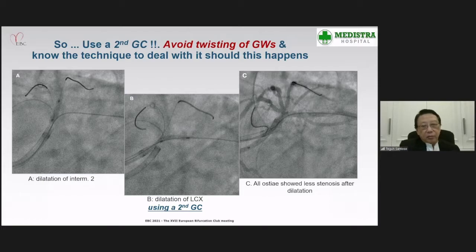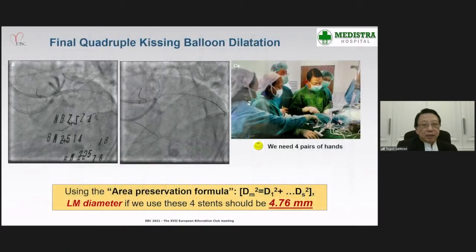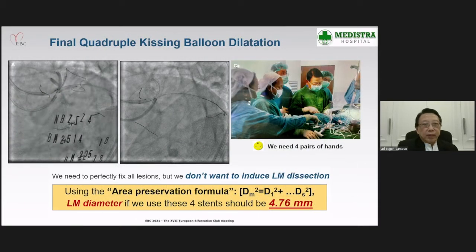We then dilated the two other side branch ostia, to show that all ostial lesions were relieved after balloon dilatation. Following this, we did the sequential protocol kissing stenting in all the side branches. This was followed by final protocol kissing balloon dilatation.